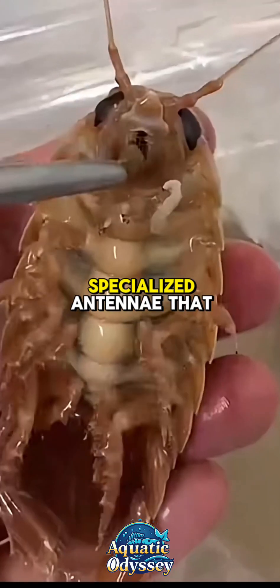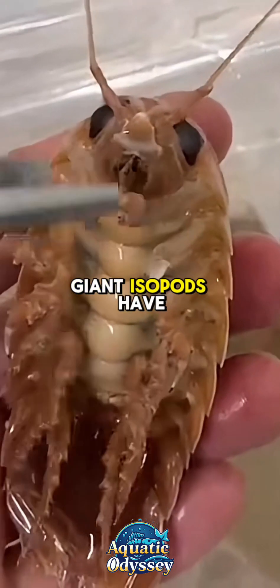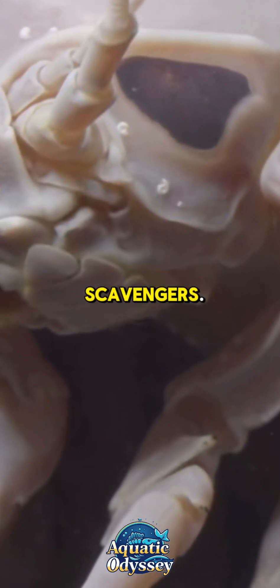Giant isopods have specialized antennae that help them detect changes in their environment, allowing them to sense nearby prey or carrion. Their powerful legs allow them to move slowly across the ocean floor in search of food, making them highly efficient scavengers.